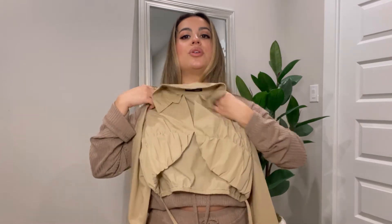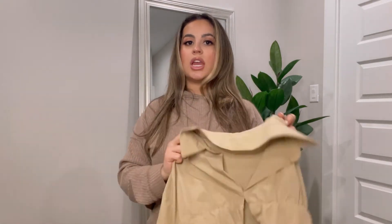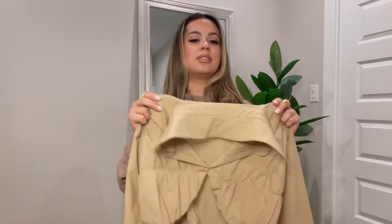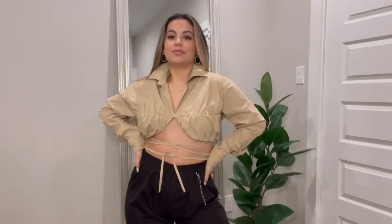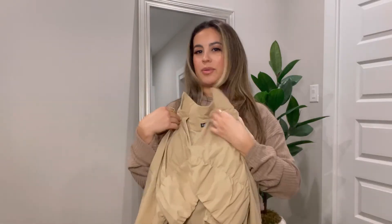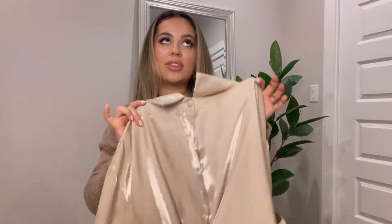I also got this cute little crop top with ruching and a unique detail that tucks under the bust — I'd never seen a crop top like this before. It's a thin material so I think I can wear it into summer even though it has long sleeves. I also love the color; it looks really good with my skin tone and hair, so I bought a couple of other things in the same color.